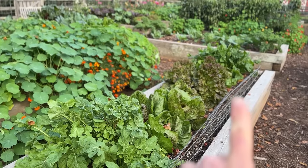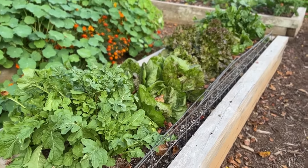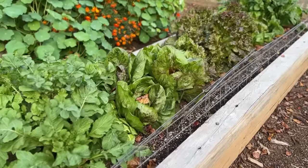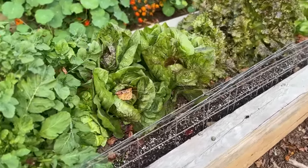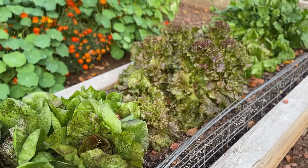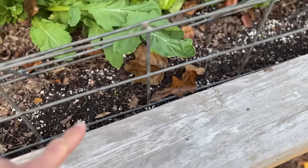This bed is lettuce, arugula, some red sail lettuce, and more arugula on the other side. Lettuce is very nicely cold tolerant — deceptively so, in fact. You wouldn't think with the texture of the leaves and the thinness of them that they could be so cold tolerant, but they will surprise you. We'll see in the morning.